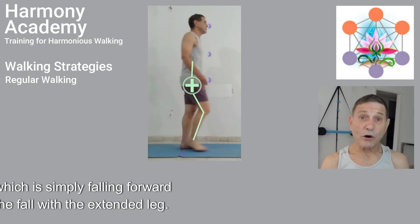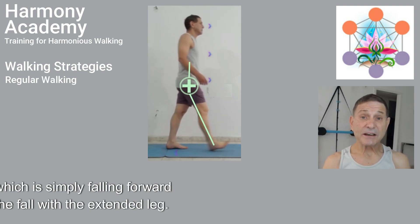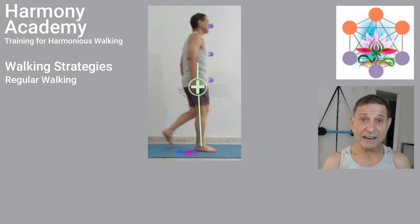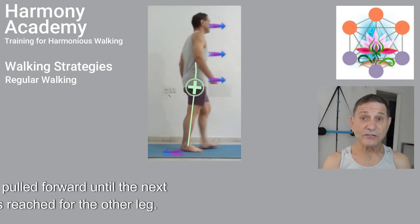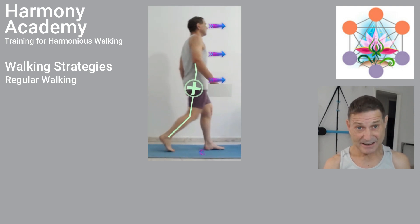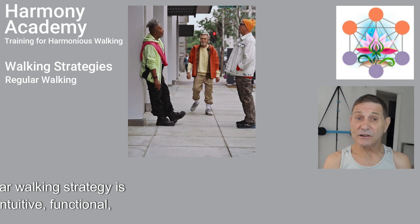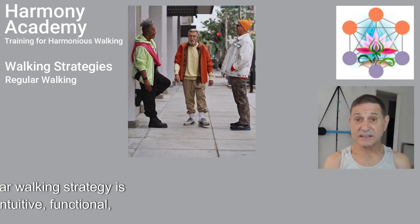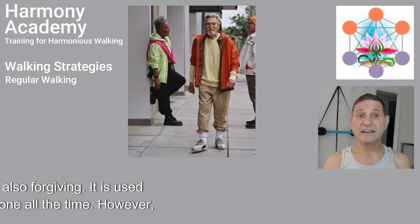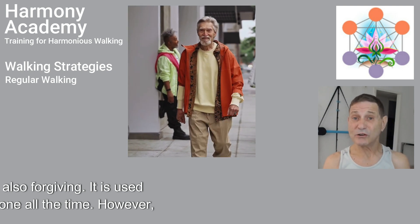Most people walk with the regular walking strategy, which is simply falling forward while preventing the fall with the extended leg. Then the body is pulled forward until the next falling position is reached for the other leg. This regular walking strategy is simple, intuitive, functional, effective, and forgiving. It is used by nearly everyone all the time.